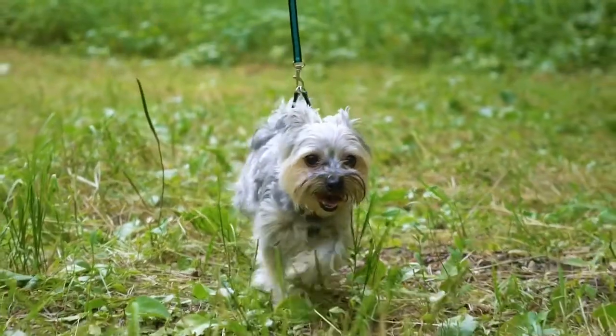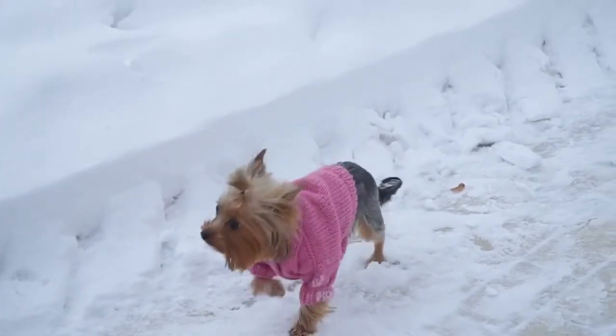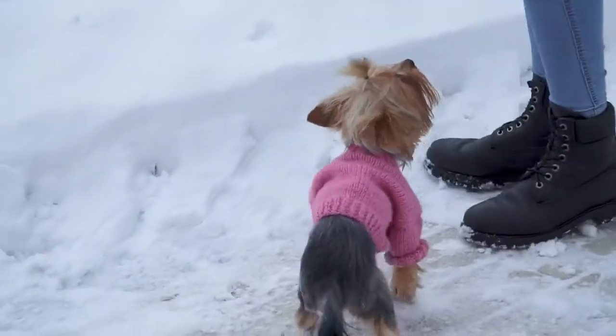Besides being a happy-go-lucky breed as they are, Yorkies can also be trained as service dogs in mental alertness at times of any medical emergency, and provide support to their caregivers like a life jacket.